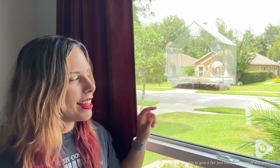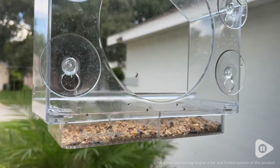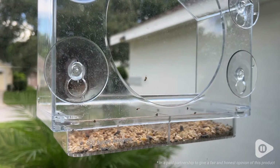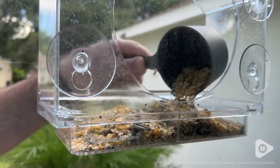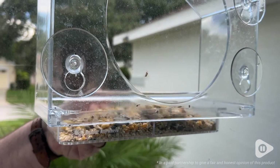Hey, it's Kate with WTI, and this is my Nature Anywhere bird feeder that enables me to not only feed the birds in our area but also be able to see them up close. I love this bird feeder by Nature Anywhere — that's such a great name for it — because I can put this bird feeder on any one of our windows, and it's so easily accessible to go ahead and refill with bird seed.